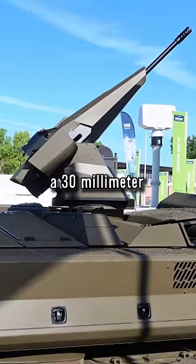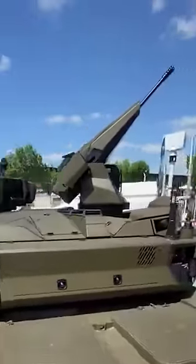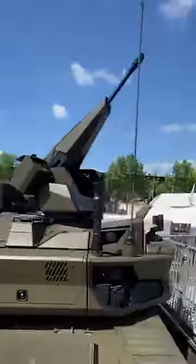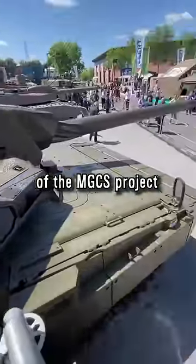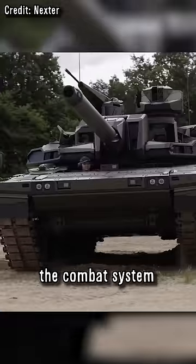There is also a 30mm autocannon on top, equipped with airburst ammunition that explodes in front of or above the target. But the EMBT is only part of the MGCS project — smaller robot tanks and flying drones will also be added to the tank, and only everything together forms the combat system.